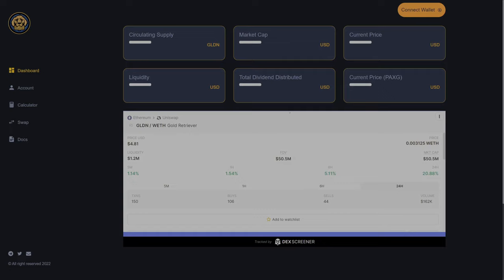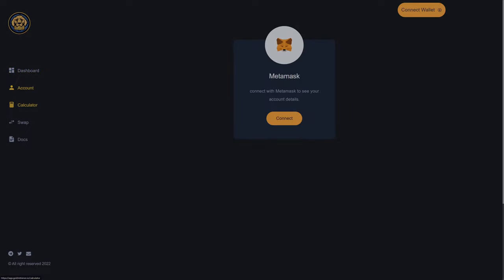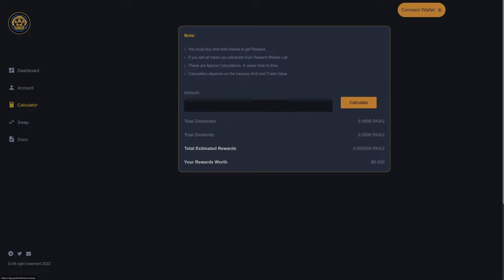To claim rewards, one must simply enter the dApp and hit Claim Rewards. After paying a small gas fee on Ethereum, users receive their PAX-G. You also receive your accrued PAX-G rewards automatically every time you buy or sell GLDN.